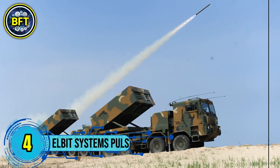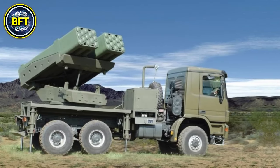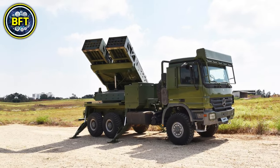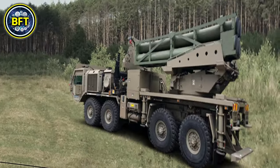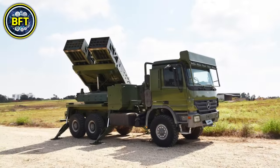Number 4: Elbit Systems PULS. The Elbit Systems Precise and Universal Launching System is a modern Israeli-made multiple-launch rocket system now in use by the Danish Army. Mounted on a Tatra 815-7 6x6 truck, this advanced artillery system is capable of launching various munitions, including guided rockets with ranges of up to 150 kilometers. The PULS can carry and fire two types of pods simultaneously, accommodating diverse munitions for enhanced operational flexibility. Denmark chose the PULS to replace its Caesar howitzers, which were donated to Ukraine, and aims for the system to be fully operational by 2025. Danish forces recently conducted test firings at the Oksbøl Range, highlighting the system's power and effective integration with local military units.